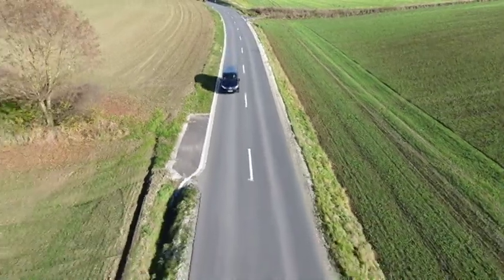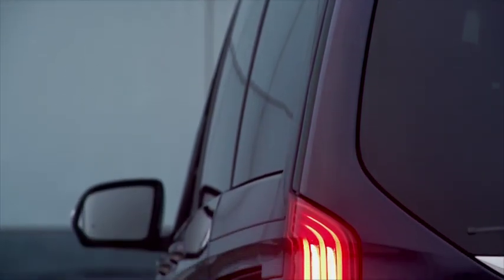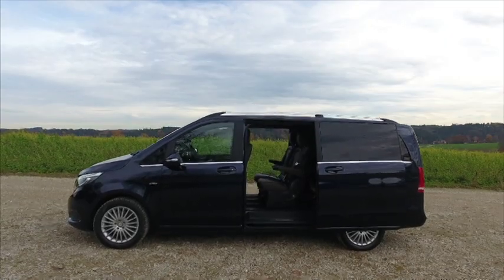It's the same story with the latest model, with the gaping chrome grille and intricately designed headlights being reminiscent of those on Mercedes-Benz saloons. The rear is equally sophisticated, if a little upright, while the steeply raked windscreen gives the V-Class a sleek, aerodynamic profile.